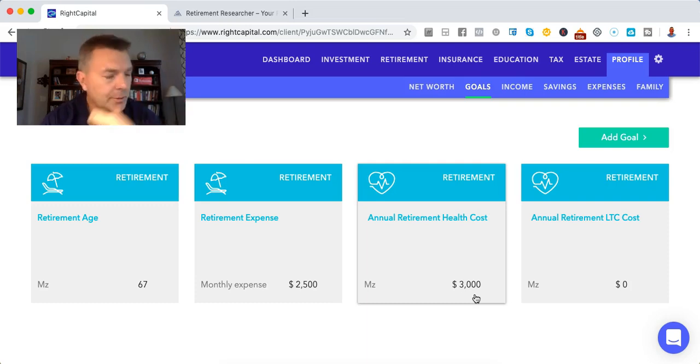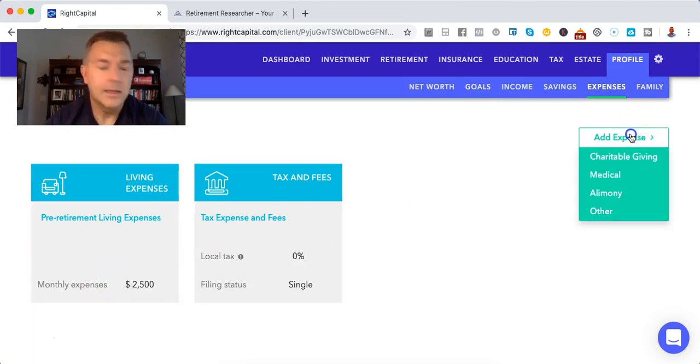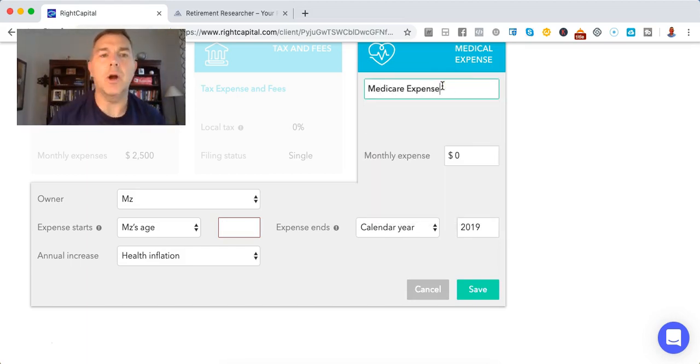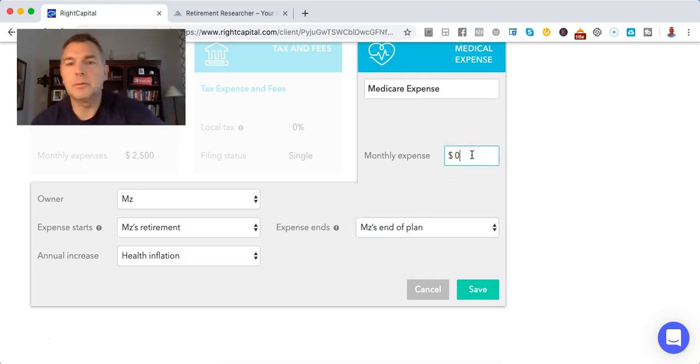On the back end, we've got Part B at $135, Part D at $35, and Medigap at $150 or so. So we're going to add another expense box here — a healthcare expense at age 67 when she retires — and we're going to say Medicare expense. We're going to say it goes until her end of plan, and her monthly expense is $350.